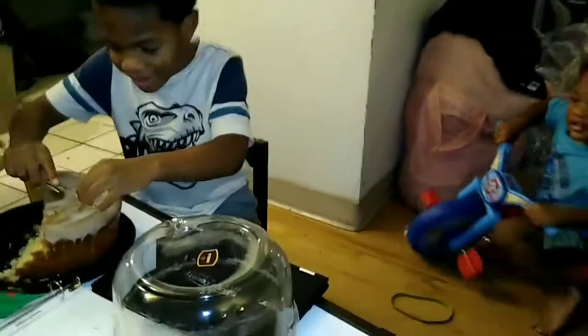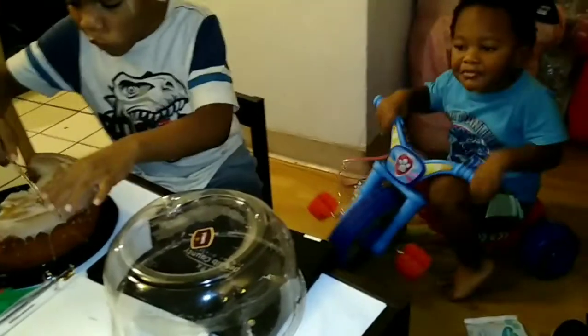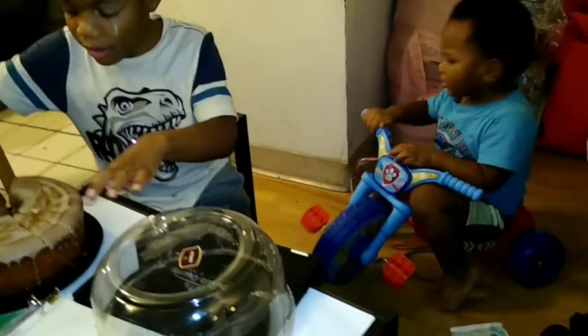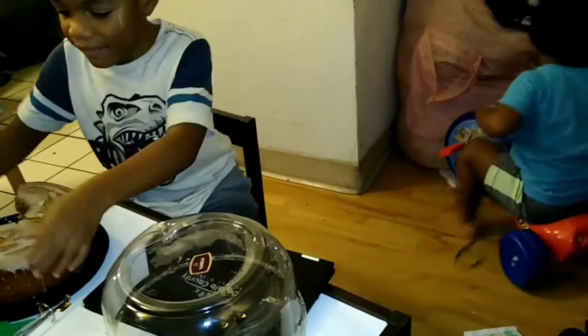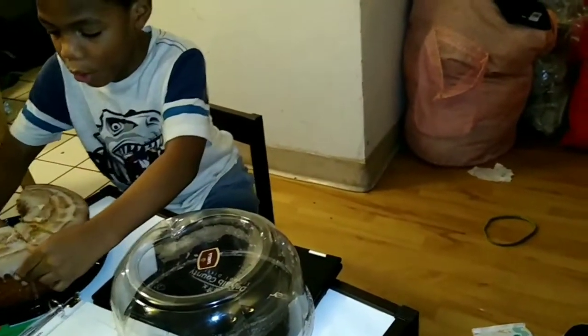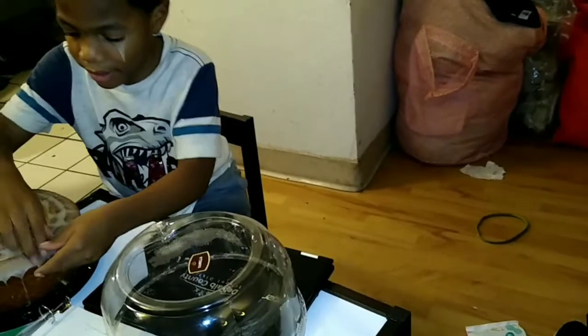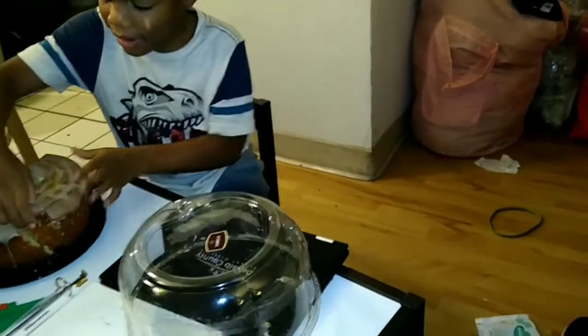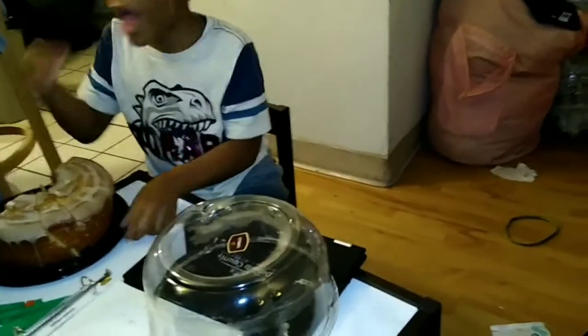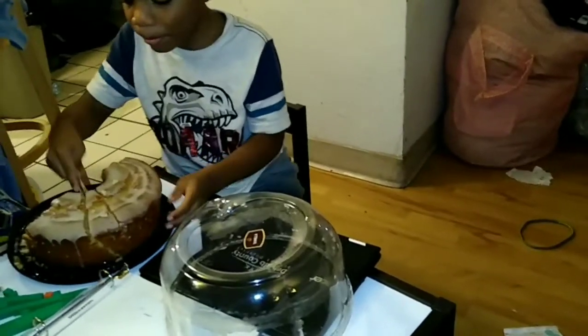He's on like his 50th snack today — now he's cutting himself a piece of cake. We're making chicken wings, mac and cheese, and asparagus. I said burgers in the beginning but that's not what we're making. This is kind of a late lunch-dinner situation.